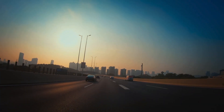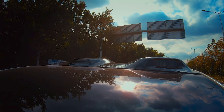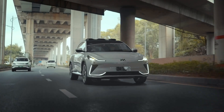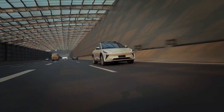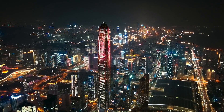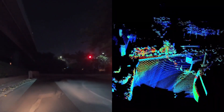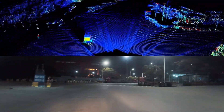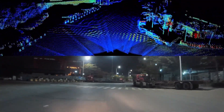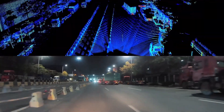Also, when sunlight directly shines on the sensor in the morning or evening, similar situations will occur for cameras. At night, it is difficult for cameras to see their surroundings, but LiDAR can still clearly see vehicles, trees, and other objects. Similarly, it is difficult for cameras to recognize traffic cones, but LiDAR's point cloud can detect them with ease.